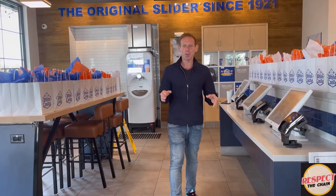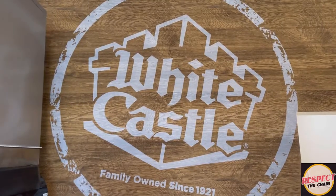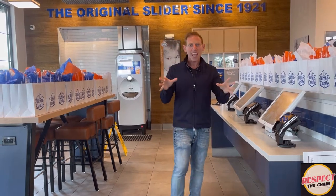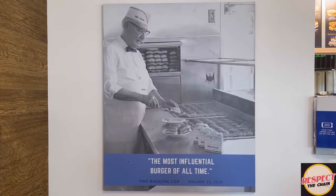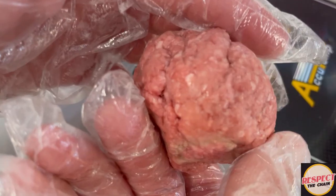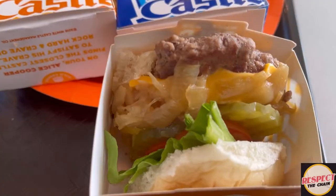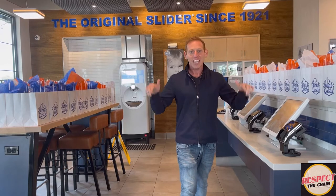I am Sammy Goldberg, welcome to Respect the Chain. Right now we're in Orlando, Florida at the brand new White Castle that opens up today. White Castle is the first fast food restaurant, opening back in 1921 — that's 100 years ago. To commemorate that, White Castle has a 1921 slider available at specific locations, including this one in Orlando.